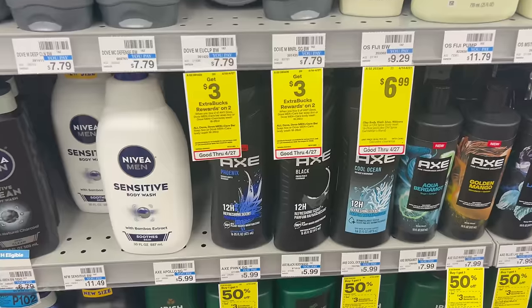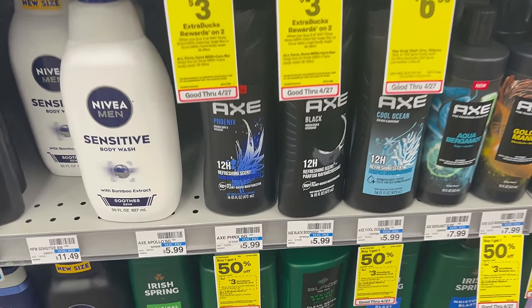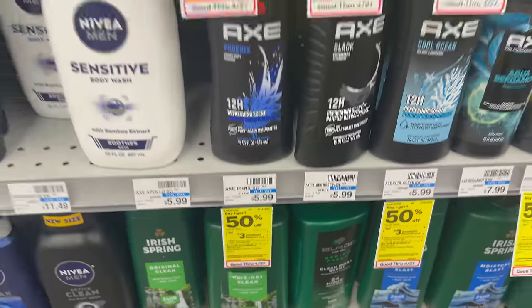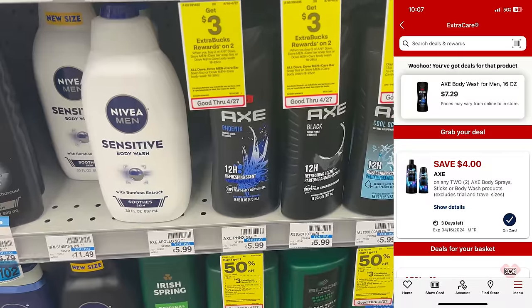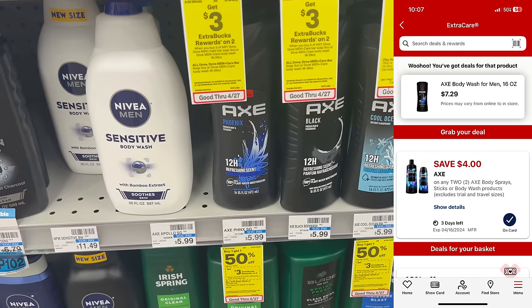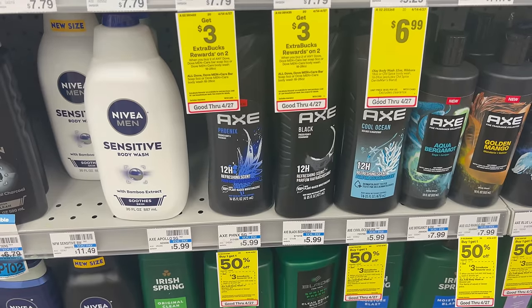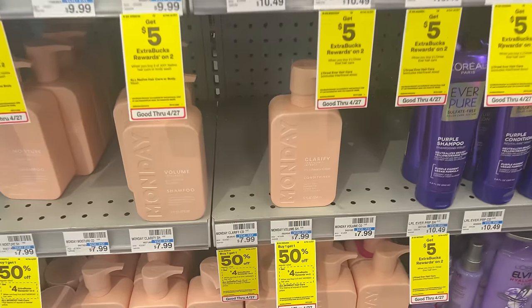The next deal is on Axe body wash — we're going to grab these for 99 cents each. This week they are buy one get one half off, and buy two get a $3 Extra Buck. Grab two at $5.99 each bringing you to $8.98, clip the $4 off two digital coupon in the CVS app, pay $4.98, get back a $3 Extra Buck — makes them just 99 cents each.